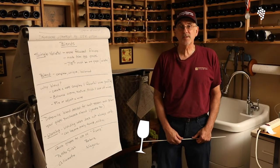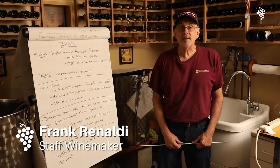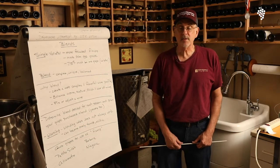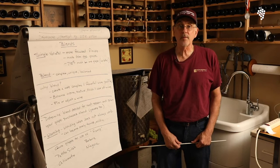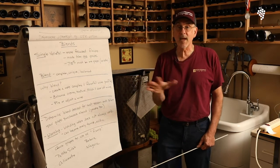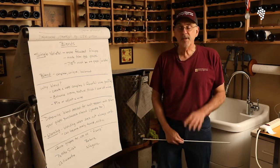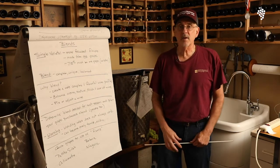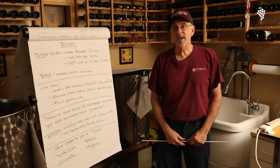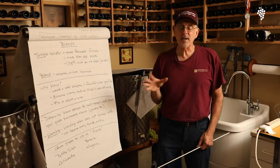Hello, winemakers. This is Frank from Musto Wine Grape in Hartford, Connecticut. We carry a lot of grapes in the fall especially — an overwhelming number. If you want a cab, we've got a lot of different cabs, not just cab. We have so many grapes that come in from different regions on the West Coast. We also do Chilean, South African, and New York area grapes.